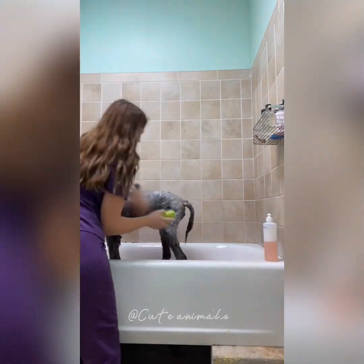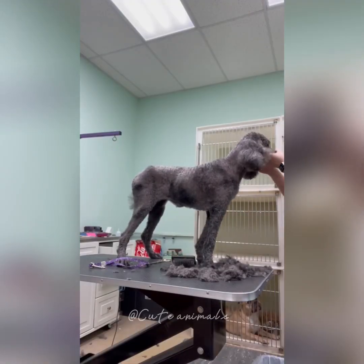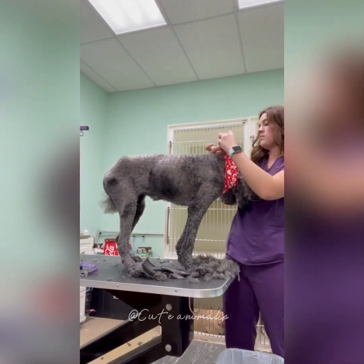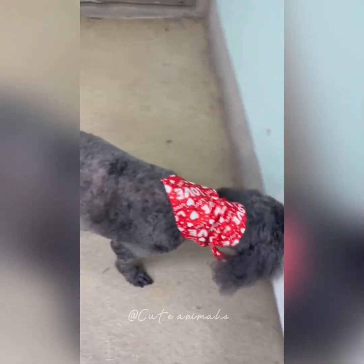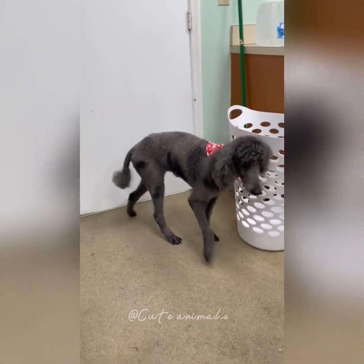After I have her shaved down, I give her a bath, and then after the bath, I dry her, and then I do all of my finishing touches, like the scissoring work and just going over her body again with the seven blade. Then I give her a bandana, spray it with some perfume, and she's all done. She looks super cute.